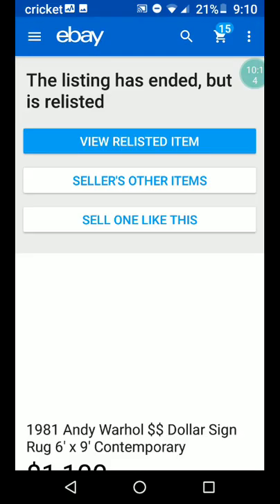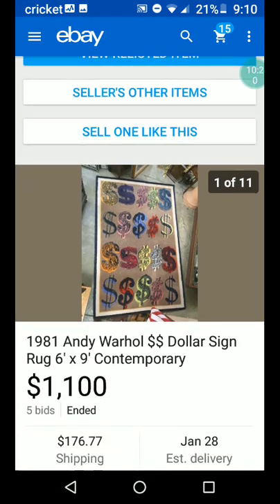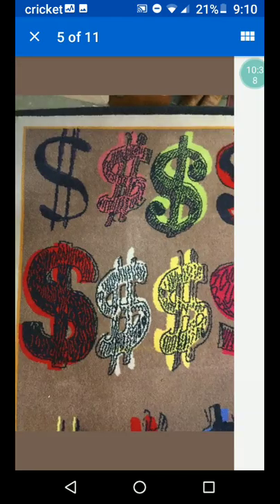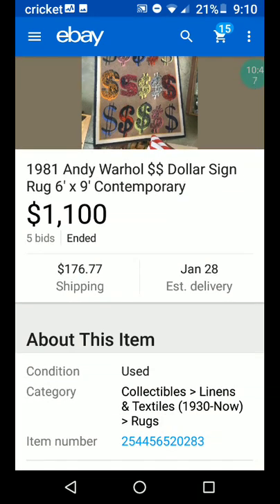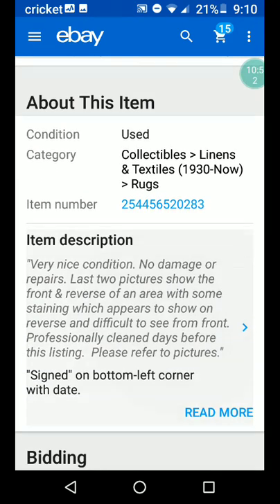Now we've got a 1981 Andy Warhol dollar sign rug — six feet by nine feet, contemporary. $1,100 plus $176.77 shipping. That's pretty cool. I might buy that — that'd be a great conversation piece. I wouldn't really buy it in real life, but if I had money, maybe for the basement.